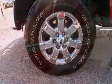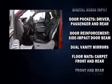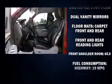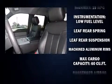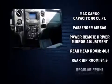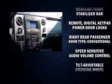Ford ensures the safety and security of its passengers with equipment such as dual front impact airbags, head curtain airbags, traction control, ignition disabling, and four-wheel disc brakes with ABS. Various mechanical systems are monitored by electronic stability control, keeping you on your intended path.